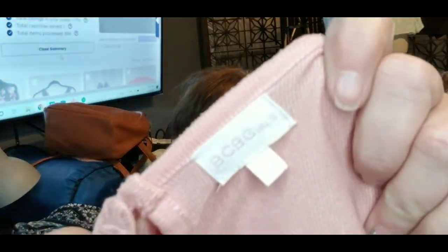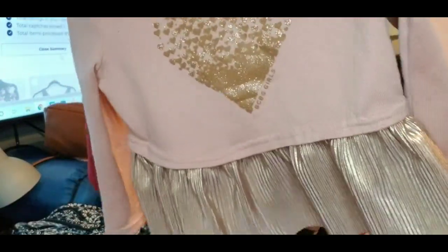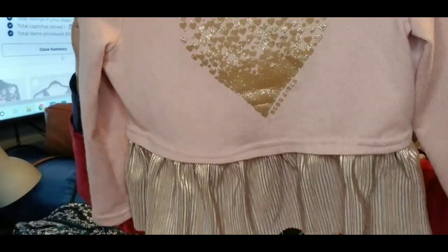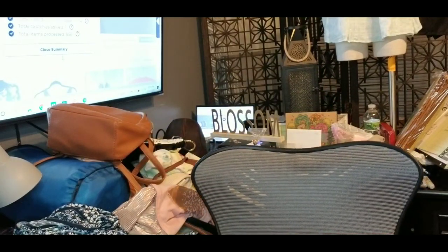Another thing for Ollie's closet — BCBG Girls, size 31. I'll have to translate that size, but it's just a cute shirt. So that will go when his kid is in.